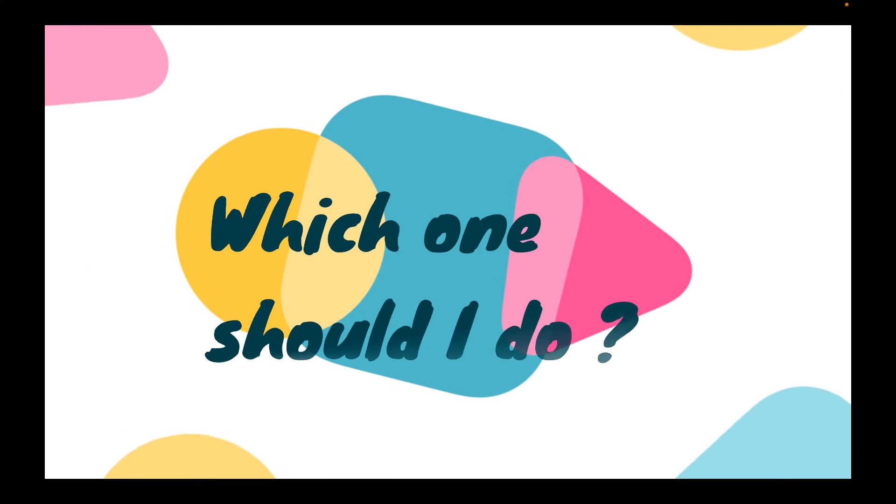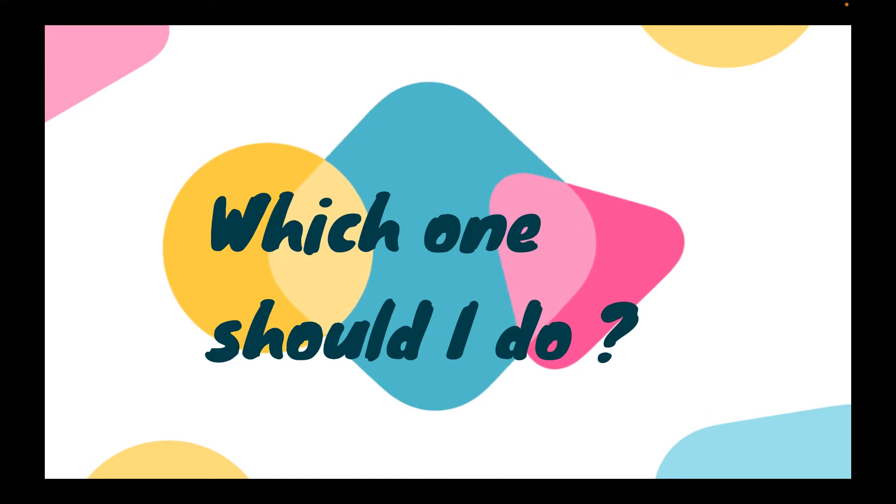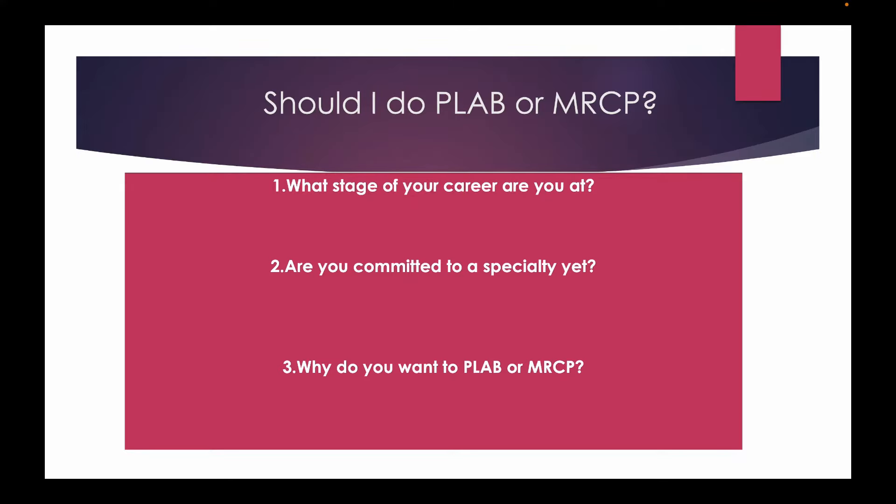This brings us to the most important question: PLAB or MRCP — which is the right pathway for me? To answer that, you should ask yourself three questions: What stage of your career are you at? Are you committed to a specialty like medicine or allied specialties like anaesthesia? And why do you want to do PLAB or MRCP?